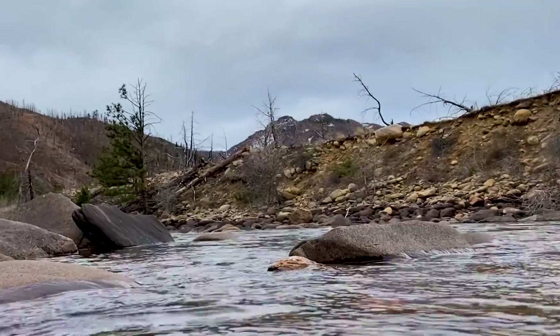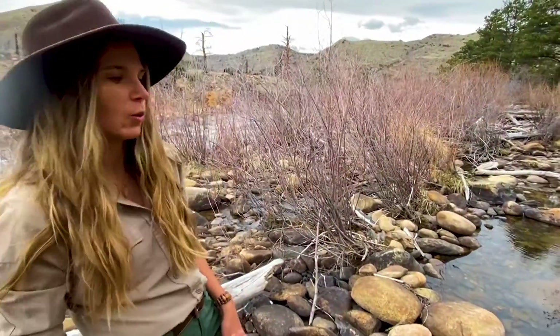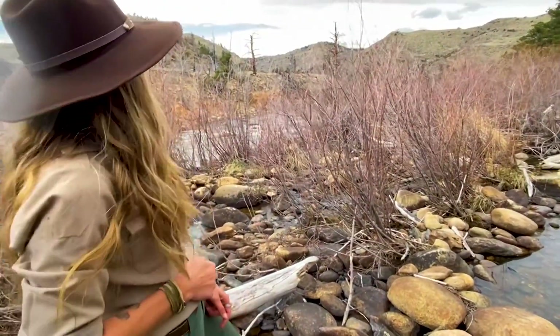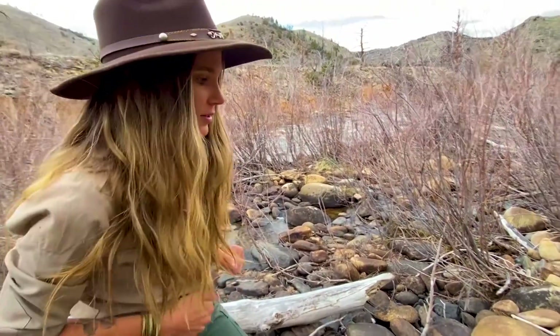This section of the riparian ecosystem is actually really important — it's the overflow section, what we call the wetlands. All this debris that you see over here has been washed up. Water levels will actually be two, three, four, five feet higher sometimes during the heavy spring runoff season.